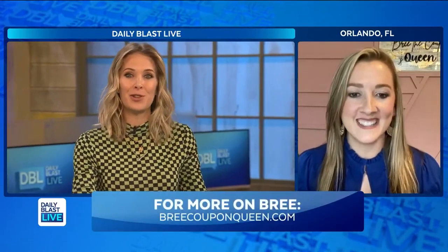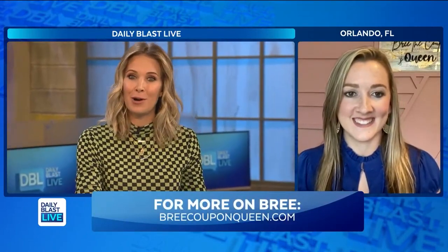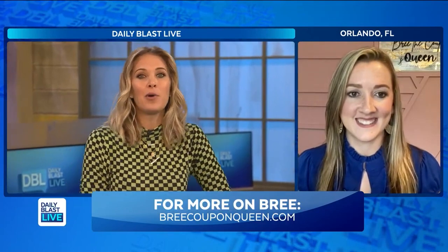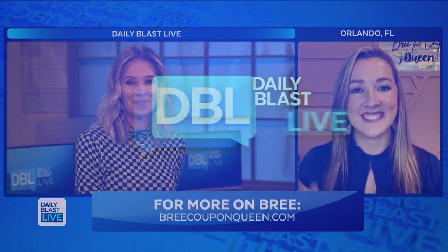We're running out of time, but luckily with that graphic we were able to see the fourth tip. Thank you so much for joining us and teaching us some money saving hacks. To learn how you can save more and even take classes from the coupon queen herself, check out her website, BrieCouponQueen.com. Thank you so much, Brie. Happy couponing!